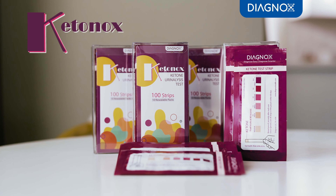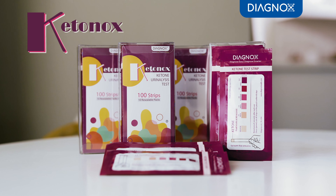Take charge of your health goals with Ketonox test strips from Diagnox. Diagnose easy. Diagnose smarter.